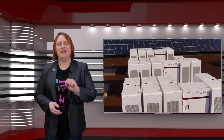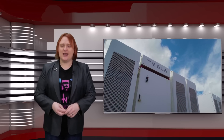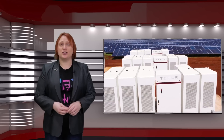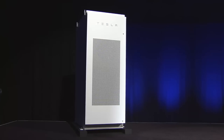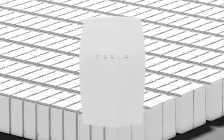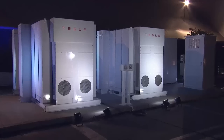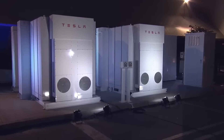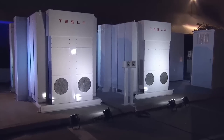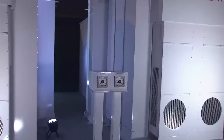That's why Electrify America has just announced that it's going to be working with Tesla to install Tesla Powerpacks at more than one hundred of its quick charger sites across the U.S. this year. Initially, each site will house a battery system capable of providing two hundred and ten kilowatts of instantaneous power, with a total energy storage capacity of approximately three hundred and fifty kilowatt hours. Over time, more on-site battery storage can be added at each site due to the modular nature of Tesla's energy storage products.